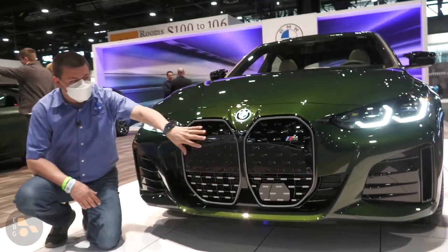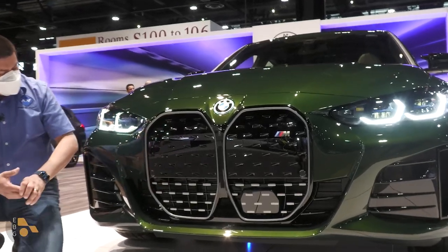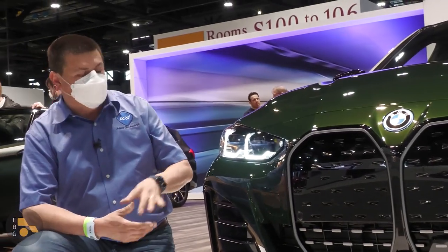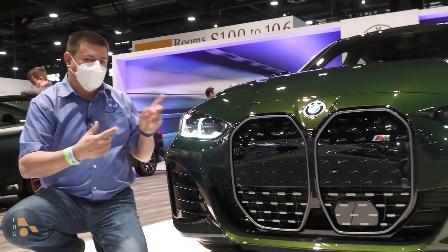We have a very similar sort of kidney grille here, but not quite the same sort of design theme. This one has a little bit more of a 3D mission there, lots of aero going on here, and BMW headlights that look a little bit more like the passenger car lineup. So if you're looking for a new BMW EV that's perhaps a little bit more traditional, you might want to take a look at the i4.